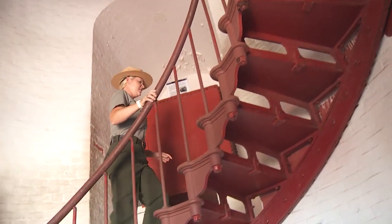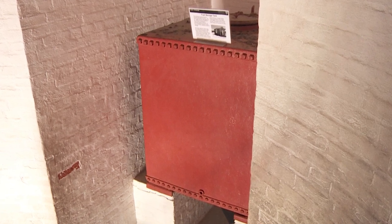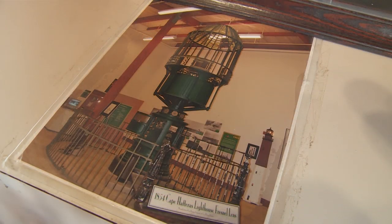This is the fuel storage tank, and this is where they would store all of the kerosene fuel to light the Fresnel lens that was lit up at the top.